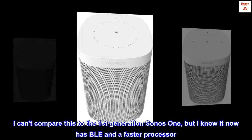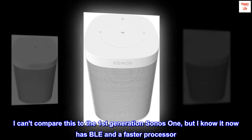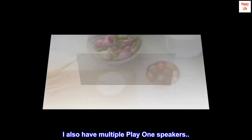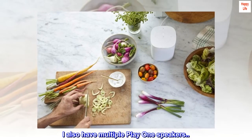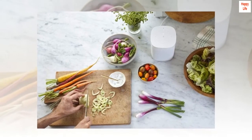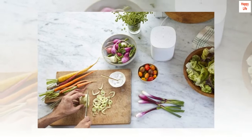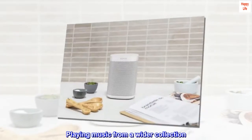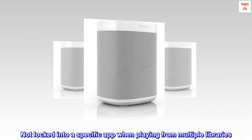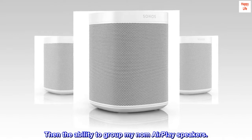I can't compare this to the first-generation Sonos One, but I know it now has BLE and a faster processor. The sound is clear. I also have multiple Play One speakers — not a big difference in sound. My purpose in buying was the ability to use AirPlay, playing music from a wider collection, not locked into a specific app when playing from multiple libraries.